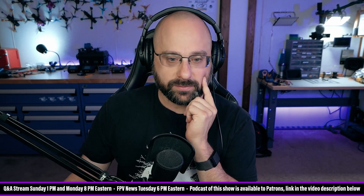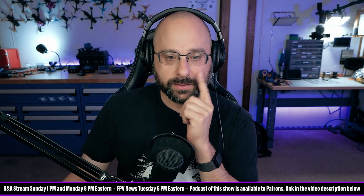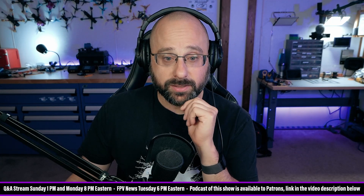Super Deluxe also likes the Leatherman Wave. Well, I'm in good company — the Wave is a good one. That's my favorite. I've had the Leatherman Wave for like 15 years.